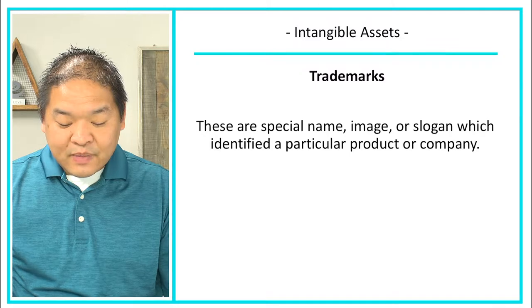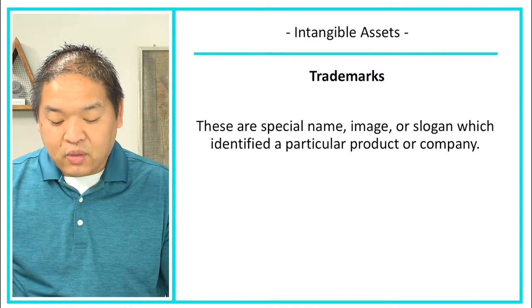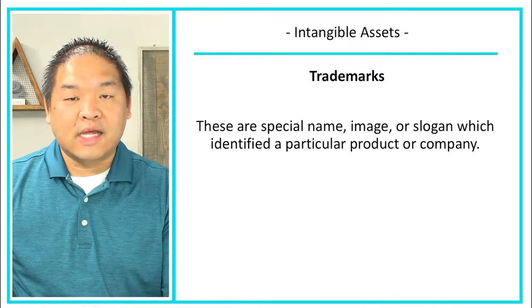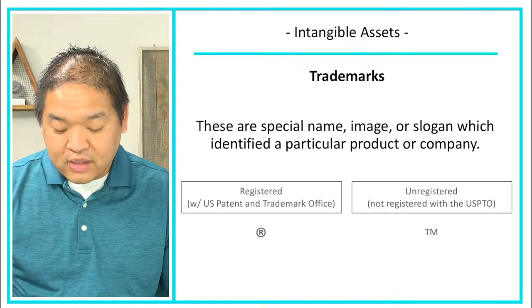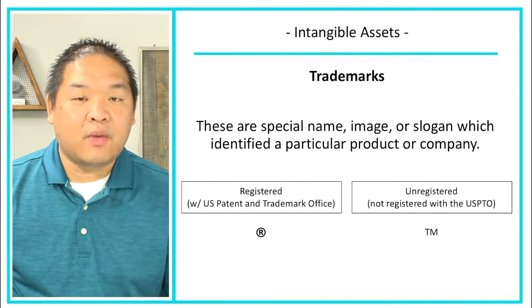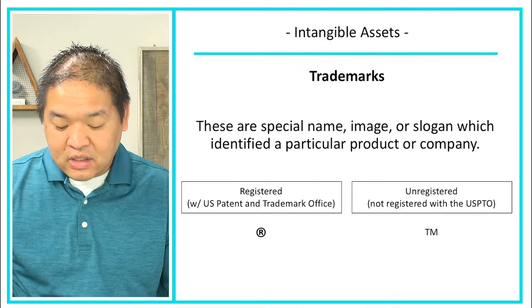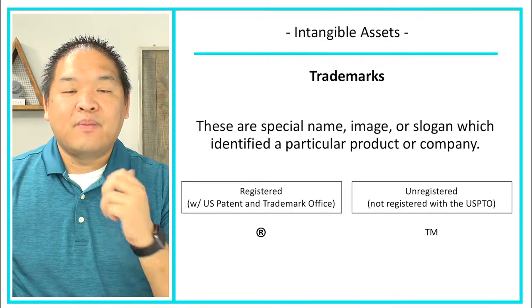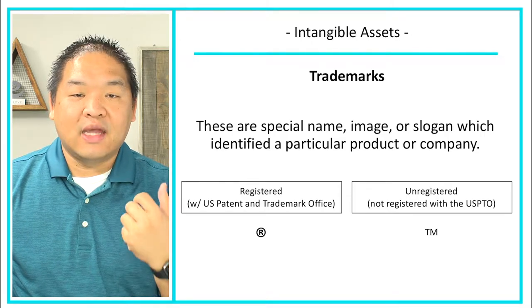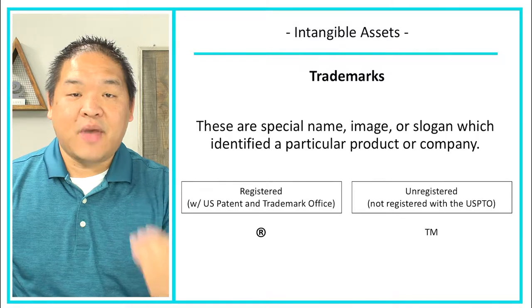The first one is trademarks. These are special names, images, or slogans which identify a particular product or company. There are really two types of trademarks. The first is the registered trademark — these are trademarks actually registered with the U.S. Patent and Trademark Office, which issues you a registration saying that you own this trademark.